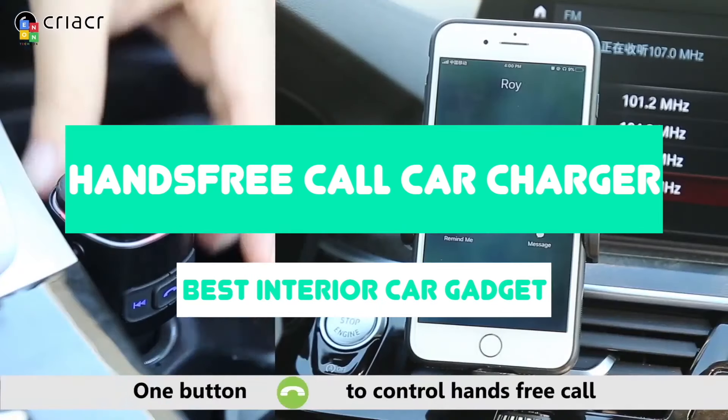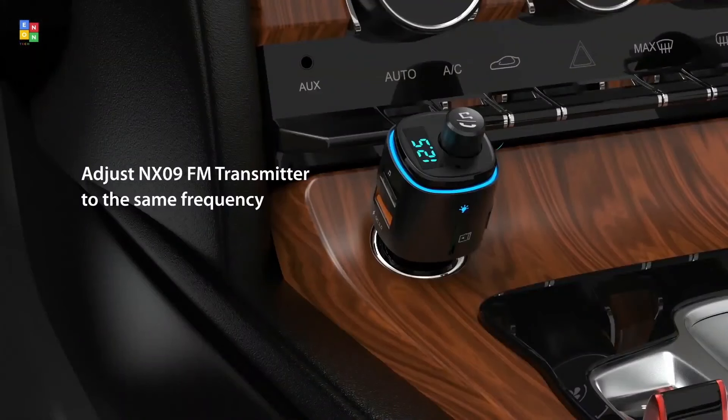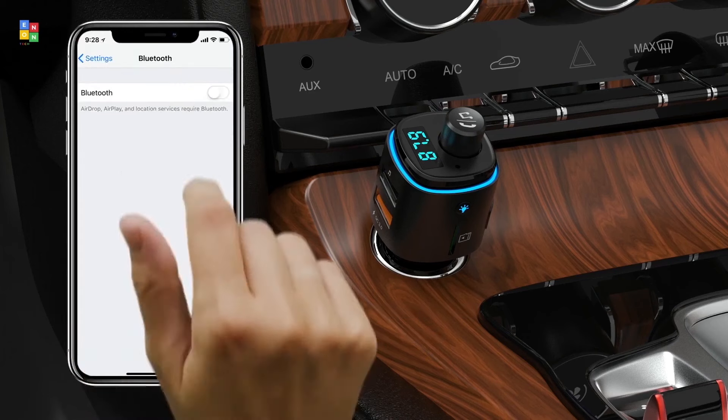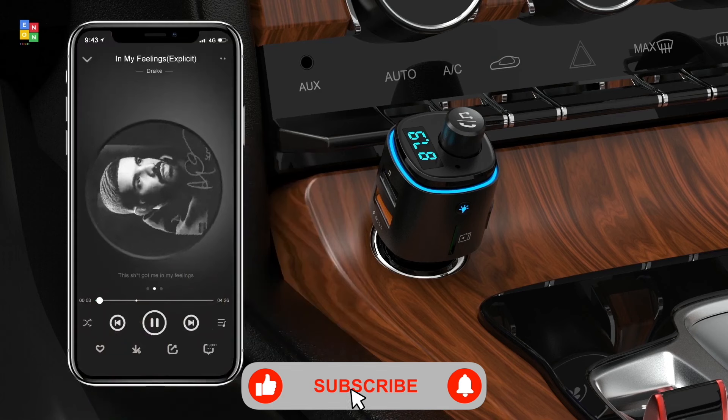Hands-free call car charger — best interior car gadget. This transmitter will help keep your hands on the wheel and your eyes on the road, because it connects to your FM radio and makes your speakers Bluetooth enabled. Not only does this built-in microphone make it easy to answer calls while on the go, but you can also control your music and listen to tunes when you aren't talking.